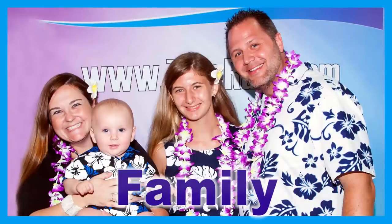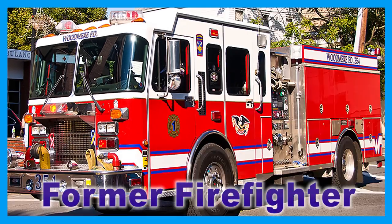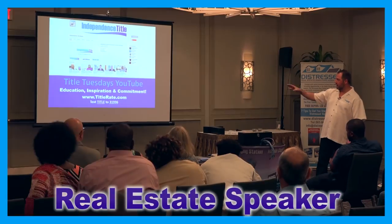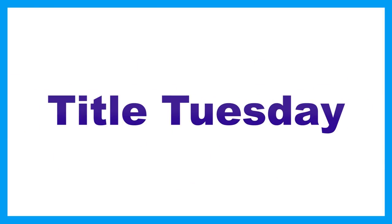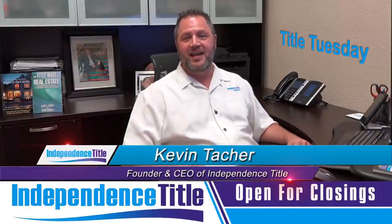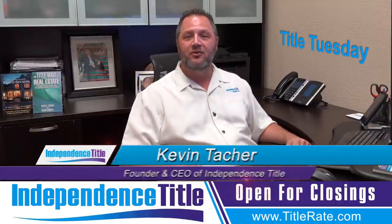Do you want to pull your hair out? Hey everybody, welcome back to another episode of Title Tuesdays. My name is Kevin Thatcher, the founder and CEO here at Independence Title, also known as your Title King.